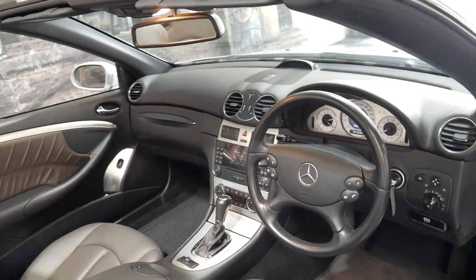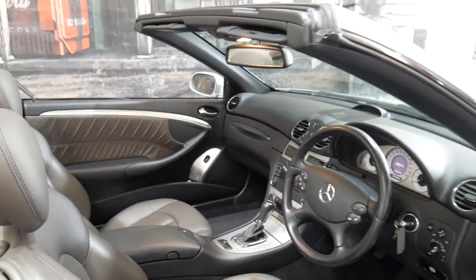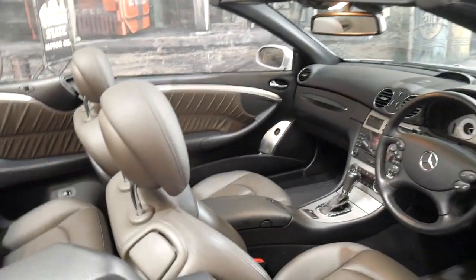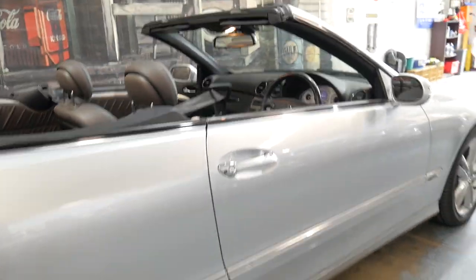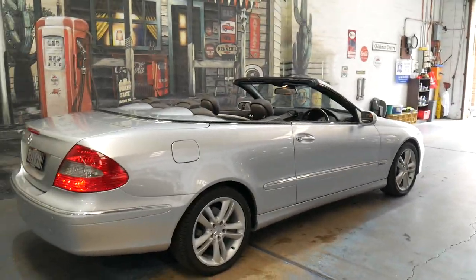It's got climate control, the electric roof works perfectly. It does look like a car that's been garaged — literally every panel, every light, every wheel is immaculate.